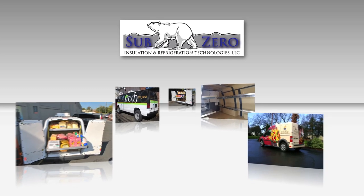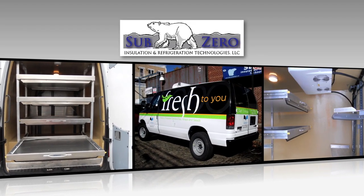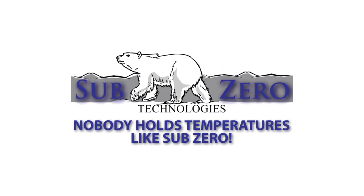Sub-Zero insulation and refrigeration technologies literally transformed the market for custom seamless liners and upfit packages for vans, trucks, and trailers. For fleets or individual operators, nobody holds temperatures like Sub-Zero.